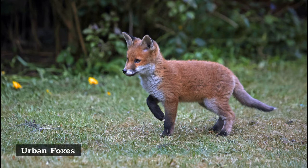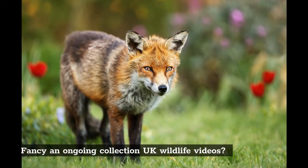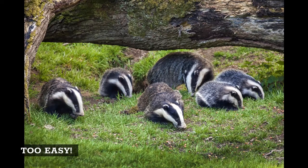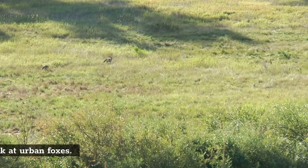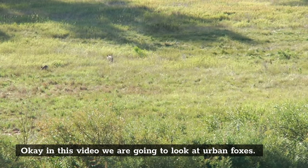Urban foxes. Fancy an ongoing collection of UK wildlife videos? Too easy. Just take a quick moment to subscribe and click the bell icon and you will never miss out again. Okay, in this video we are going to look at urban foxes.